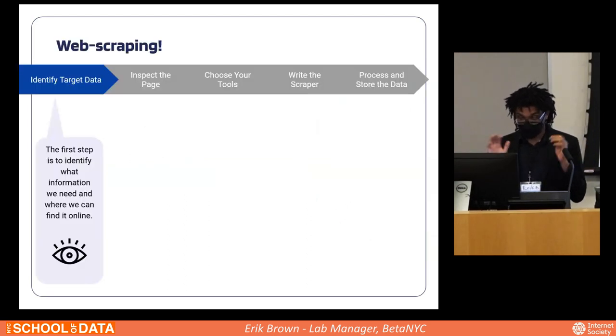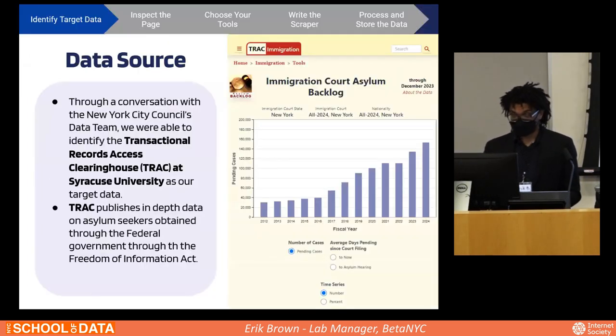The first step is to identify what information we need and where to find it online. For asylum seekers, that meant talking to experts — we turned to members of the New York City Council data team, who pointed us toward the Transactional Records Access Clearinghouse at Syracuse University. They publish in-depth data on asylum seekers on a monthly or semi-monthly basis, obtained through the federal government via the FOIA Act.